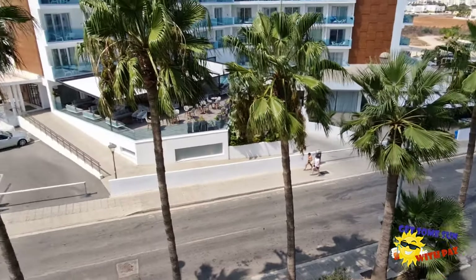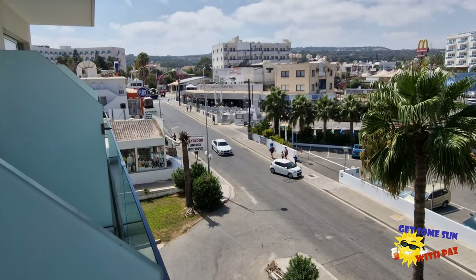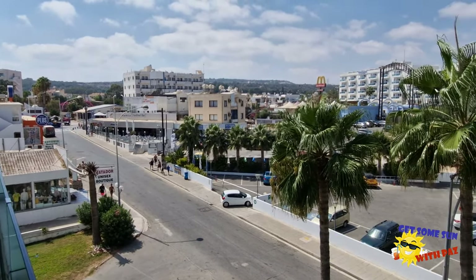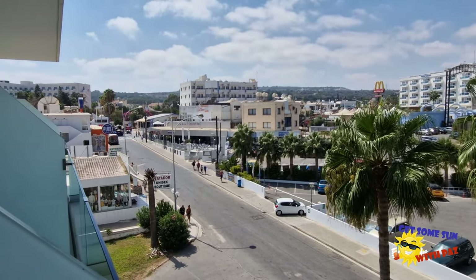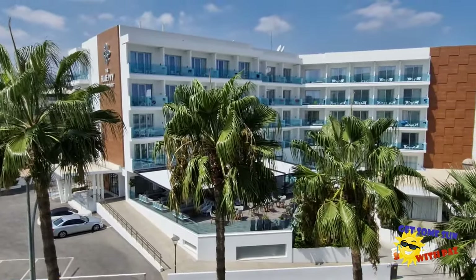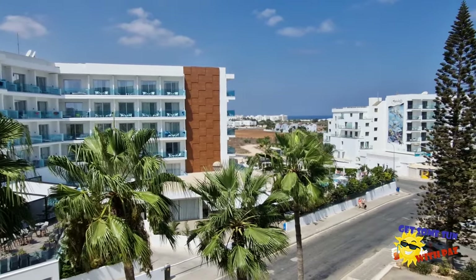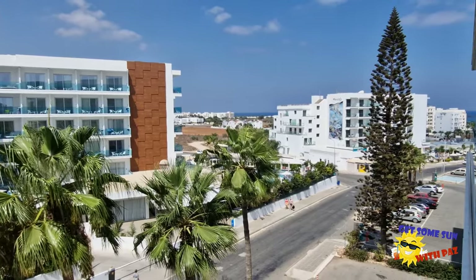We haven't got the pool view room, but we do have a nice view. We've been in this side of the hotel before. You can see the old Waves cocktail bar up there. McDonald's is just over there, you've got the Ghetto Bar and Sphinx Bar just around the corner, a nice shopping area to the left hand side. You've got seafood restaurants, that's the Blue Ivy Hotel opposite — brand new within the last couple of years. You've got a view of what I believe are watermelon fields, and you can see a little bit of sea view in the distance.